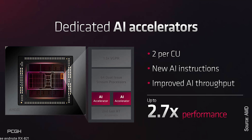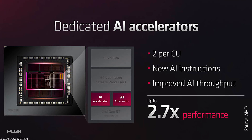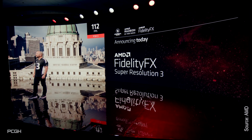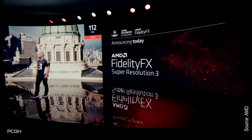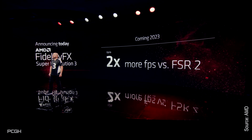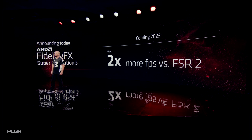RDNA 3 now also includes matrix cores like NVIDIA and Intel Arc, which will soon be used for upsampling games, especially since Radeon boss Scott Herkelman announced FSR 3 for 2023 at this event, promising a doubling of frame rates compared to the already existing FSR 2.